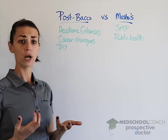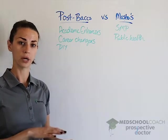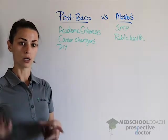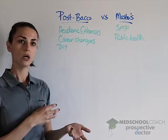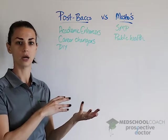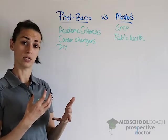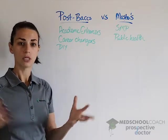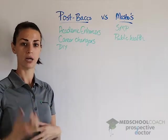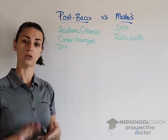A DIY postbac is like it sounds — you do it yourself. You continue at your undergraduate school or go to a different school and build your own course list. Maybe you didn't do well in organic chemistry and need to retake it, or you just need to pad that GPA while taking prerequisite classes. Doing it yourself gives you more flexibility to tailor it exactly to your needs and schedule.